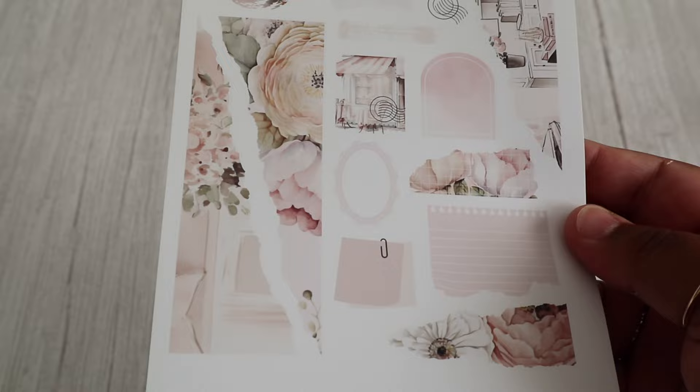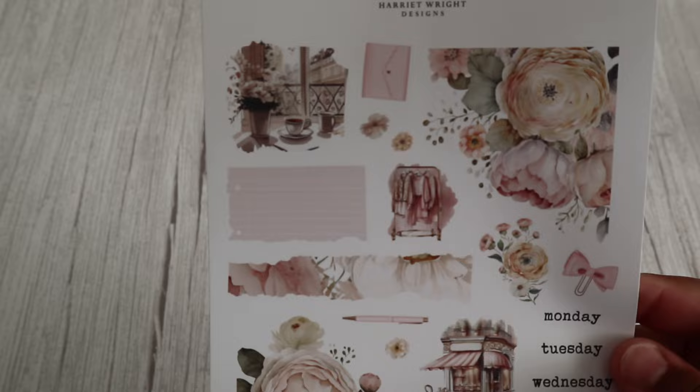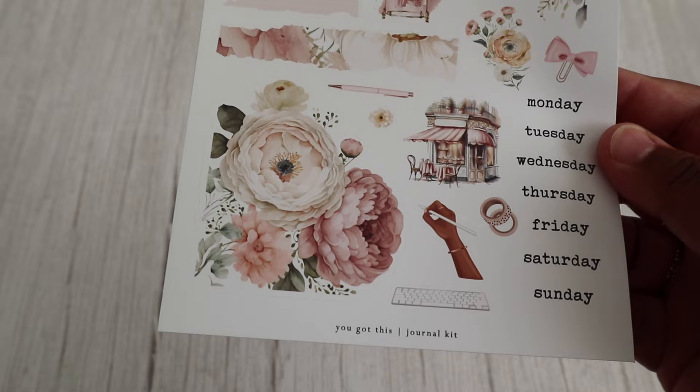This comes with a matching journaling kit, and this one is in matte. I absolutely love this — it's so stunning, I love the pink in this. And the second journaling sheet — I love this corner with all these flowers in there, the little keyboard, the washi tape, the writing hand. Absolutely beautiful.